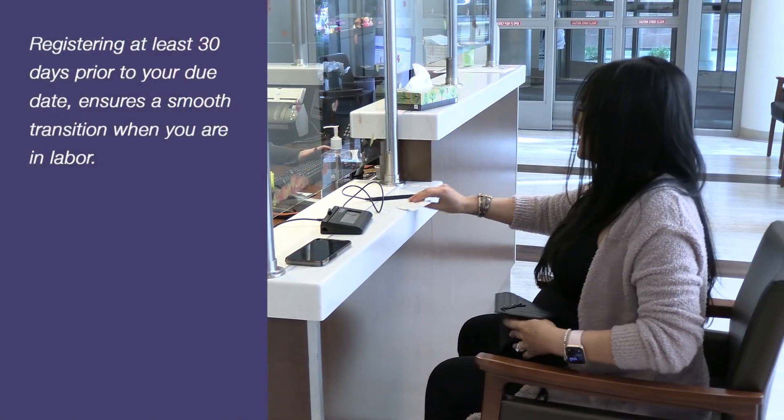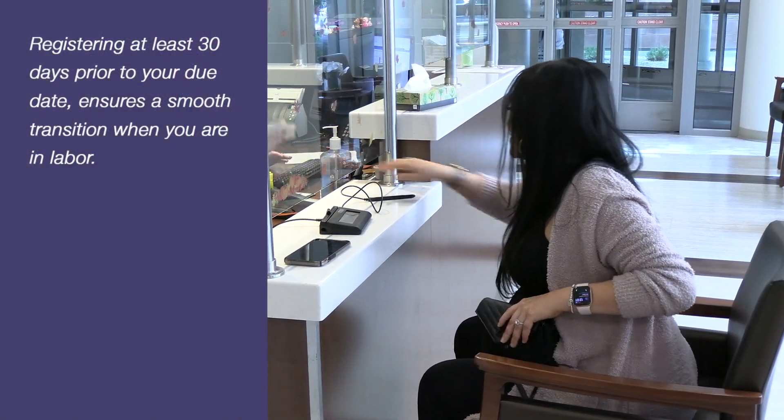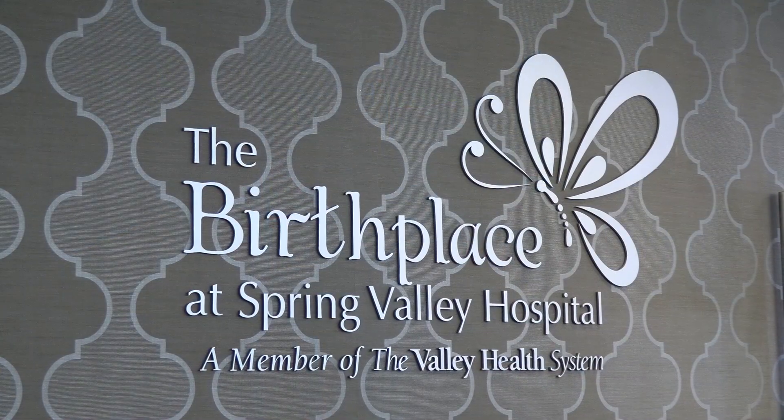Birth Tip: Registering at least 30 days prior to your due date ensures a smooth transition when you are in labor.